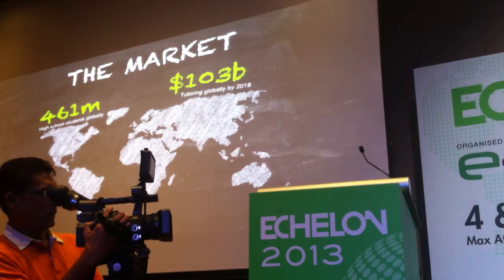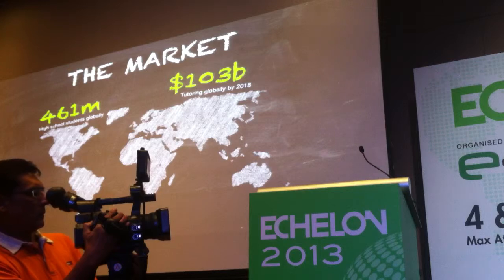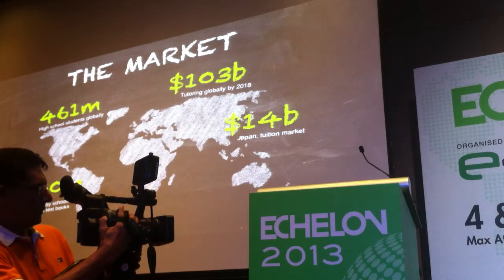Mathematics is a global language. There are 460 million secondary students and they all speak mathematics. That's middle or high income — that is our addressable market. They spend big on education: $100 billion on tuition by 2018. Asia is one of the biggest spenders on education, with $14 billion a year in Japan on tuition alone.